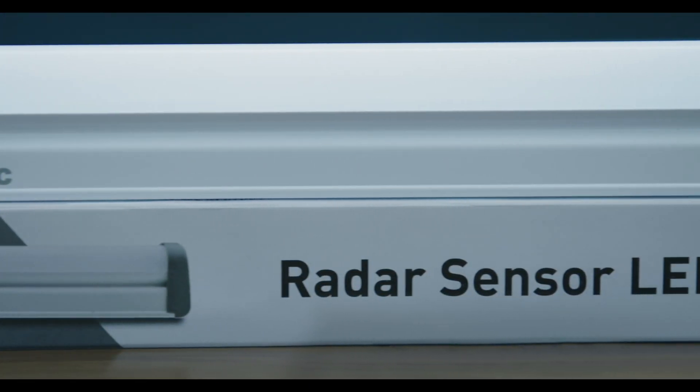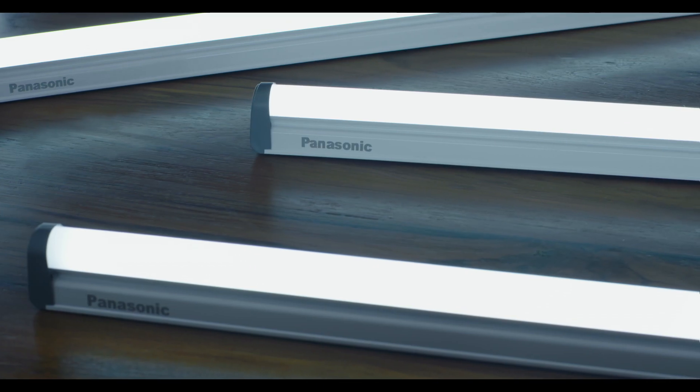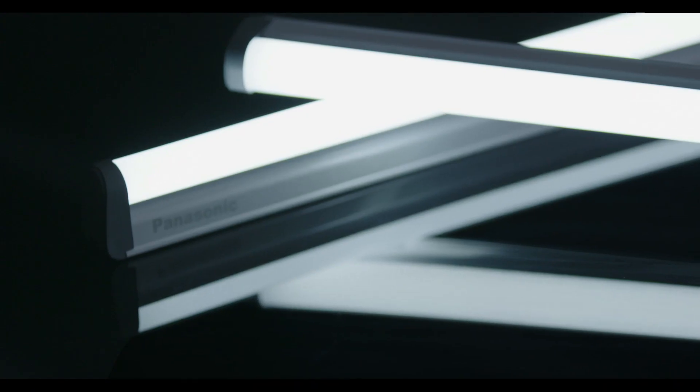Panasonic presents Radar Sensor LED Batten — your partner into a new energy saving, safe and innovative lighting.